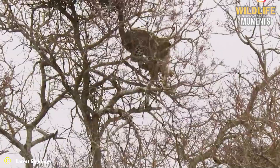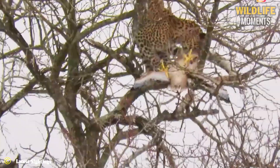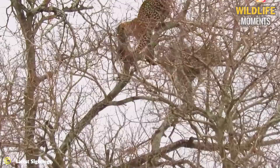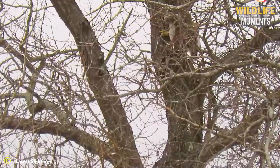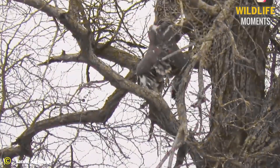Leopards are apex predators in the wild that make us admire their superb hunting skills. A leopard risks injury by climbing to an extreme height to catch a young eagle chick. The eagle finally succumbs to the leopard's grasp after putting up a fight. Surely this predator will be eating his well-deserved catch for a while.